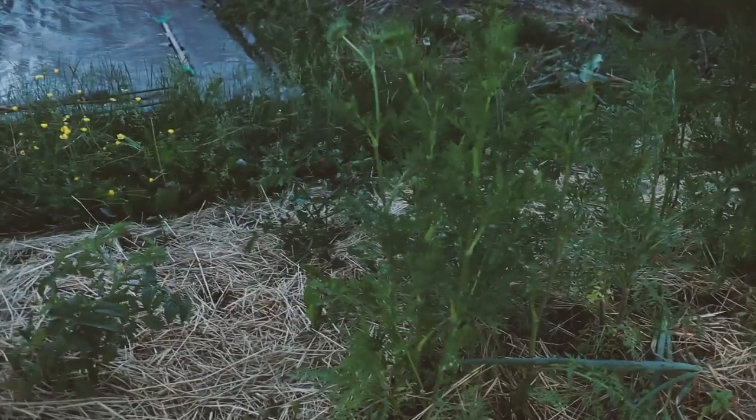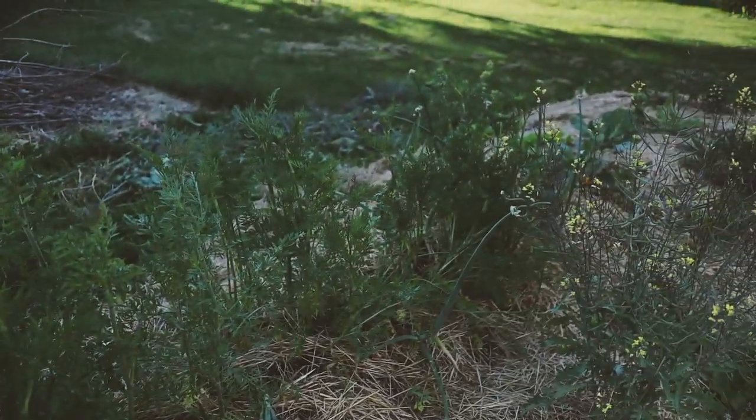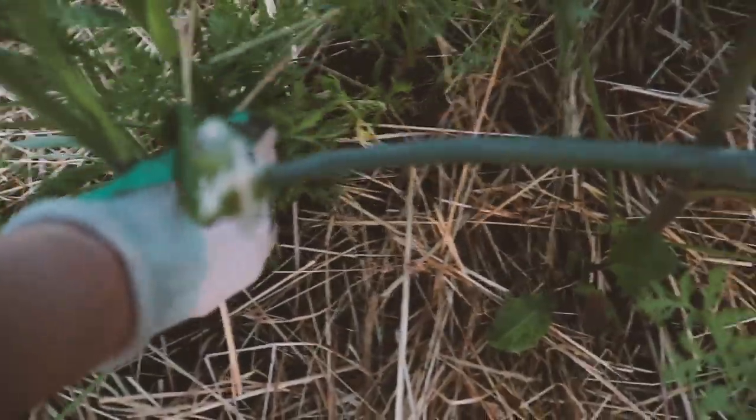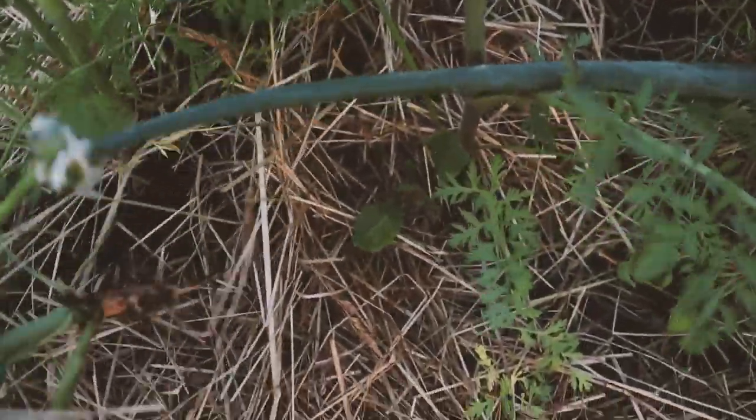The other thing I need to harvest are some carrots that are bolting. These guys are going to have tiny roots because I planted them too late in the fall and they just didn't have time to grow, so they'll have little itty-bitty roots, but we'll see what we can use them for — I might just use them for juice or something. I'm going to harvest all of these guys right now.